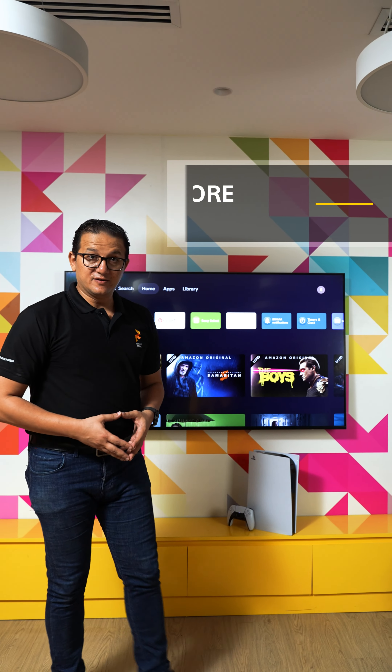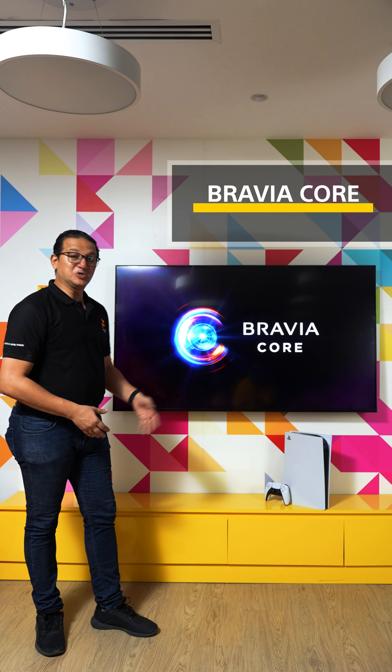Did you know that if you bought any XR model of Sony's 2022 Bravia lineup, you will get free movies with that? Let me show you how.